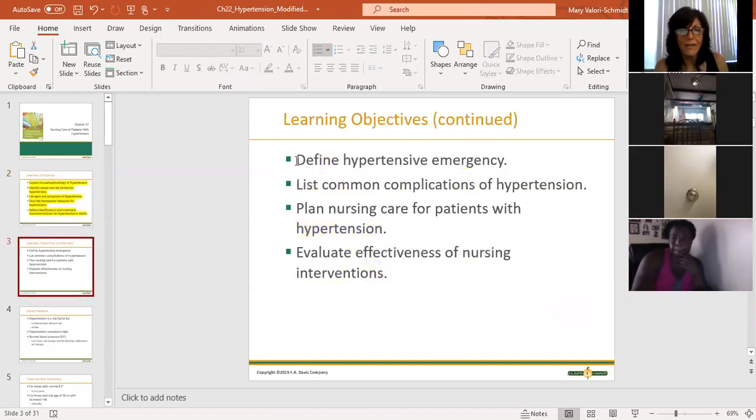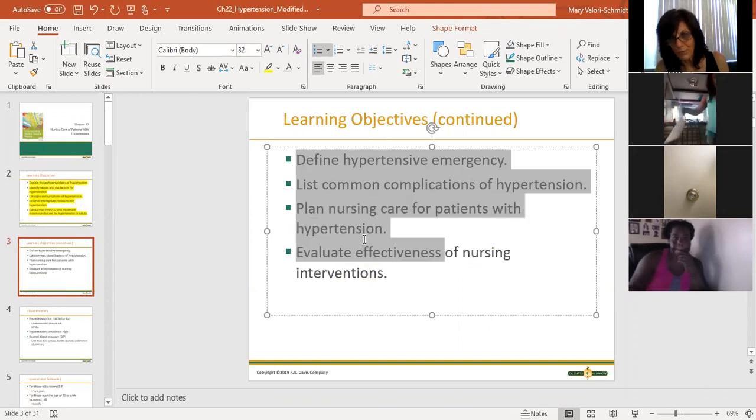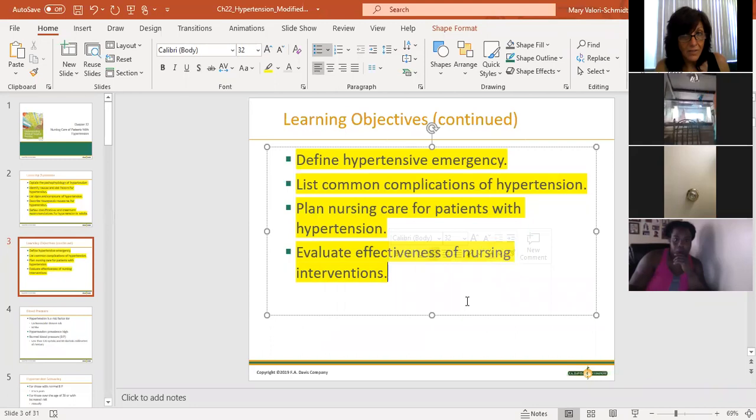We're going to talk about a hypertensive emergency, which I mentioned briefly in the previous lecture. We're going to talk about complications that arise from sustained or untreated hypertension. And we're going to see what we do as nurses to care for these patients, and how we know if what we did worked - evaluating the effectiveness.